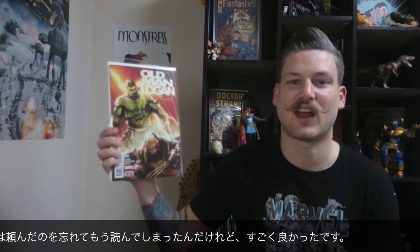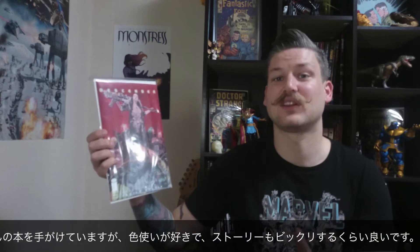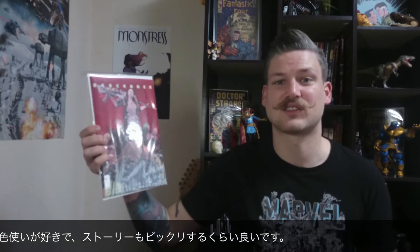Here I have Old Logan number 2. I actually already read this issue — I forgot that I had gotten it, so I picked it up somewhere else, and I really enjoyed it. This is another must-read comic. This is Descender number 10. I'm really, really liking this. Dustin Nguyen — maybe that's how you pronounce his name — we've been seeing him doing a lot of stuff recently. I really like his watercolor style, and the story is just a blow away. It's wicked good.